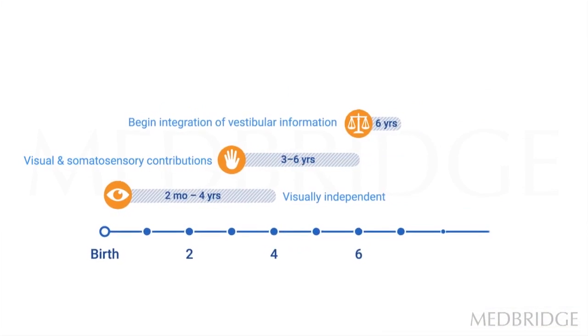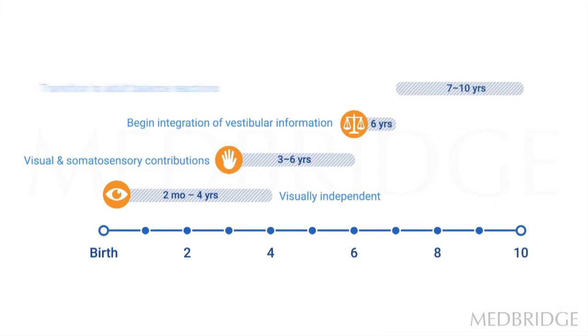At about seven to ten years of age, children transition to more adult-like balance reactions. We can still intervene and make some positive changes with children who are toe walkers. However, the potential for change is significantly less from about seven years of age onwards.